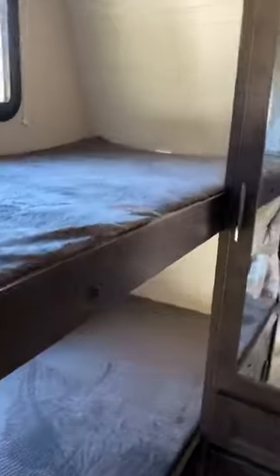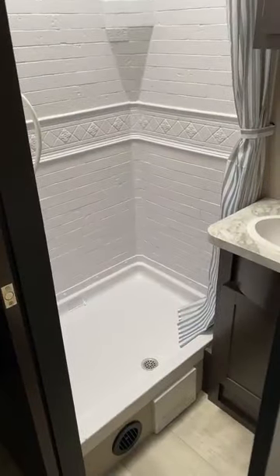So this unit has bunks also — technically you can sleep one, two, three, four, five, six people. What's in here? It's a big storage compartment that goes all the way through behind the shower. That's a big storage space.